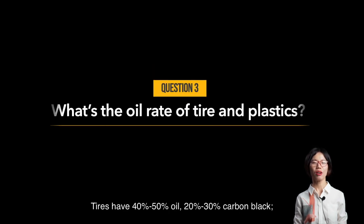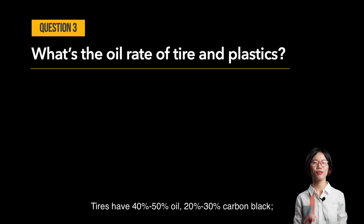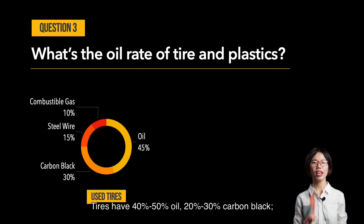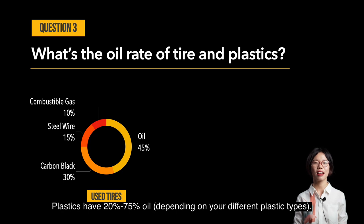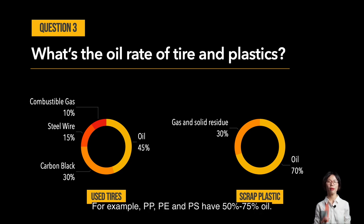Question number three: what's the oil rate of tires and plastics? Tires have 40% to 50% oil, 20% to 30% carbon black, 15% to 20% steel wire, and 5% to 10% flammable gas. Plastics have 20% to 75% oil depending on the plastic type. For example, PP, PE, and PS have 50% to 75% oil.